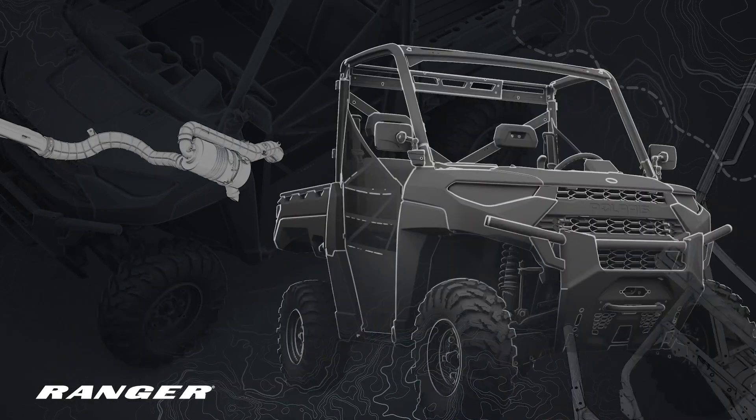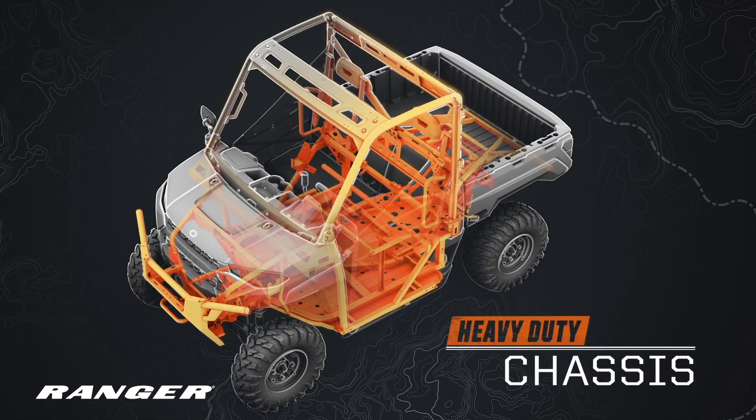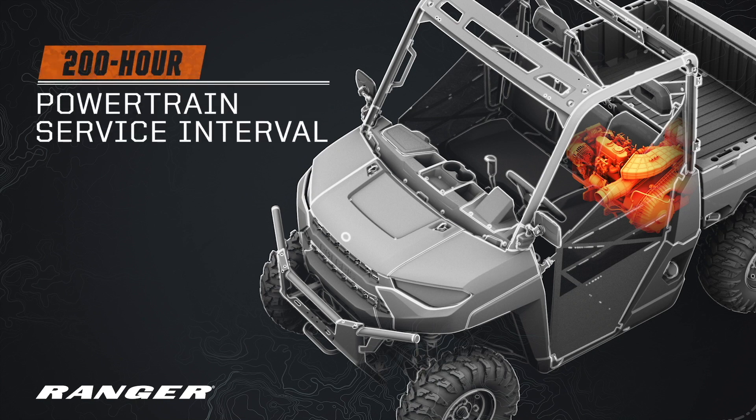What does it take to build the perfect off-road utility vehicle for the way you work? For starters, you'll need a heavy-duty one-piece chassis, the most powerful diesel in the category, and an all-new powertrain that doubles the service interval.